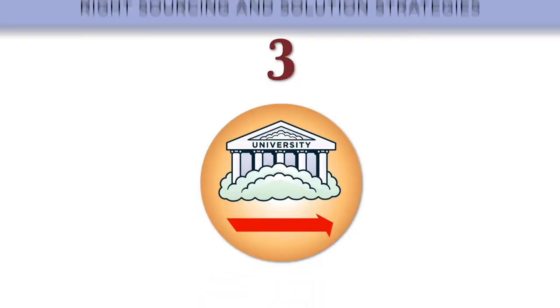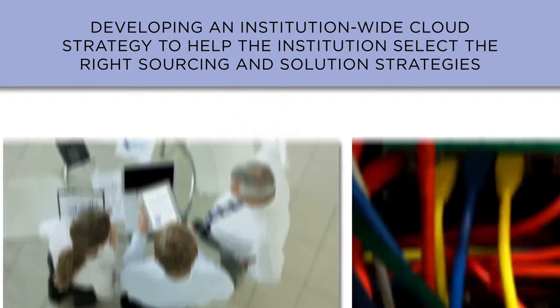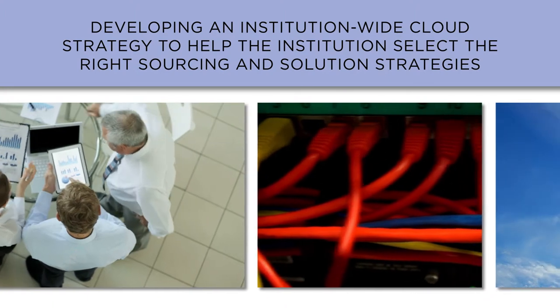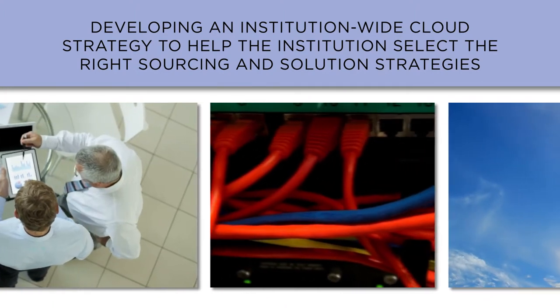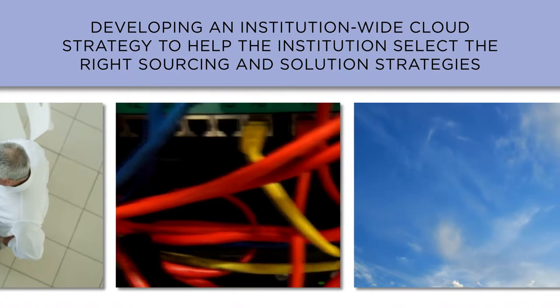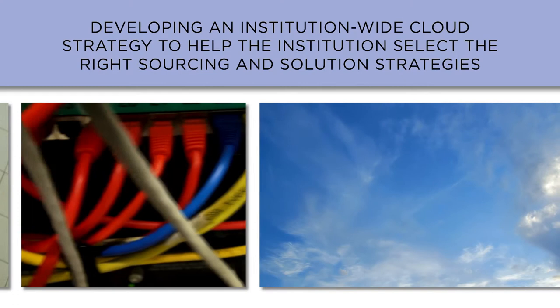Issue number three is developing an institution-wide cloud strategy to help the institution select the right sourcing and solution strategies. As is often the case, successful technology adoption requires an alignment of people, processes, and technology. Utilizing the cloud is no exception. Higher education institutions will need to create guidelines for anyone acquiring a cloud service.